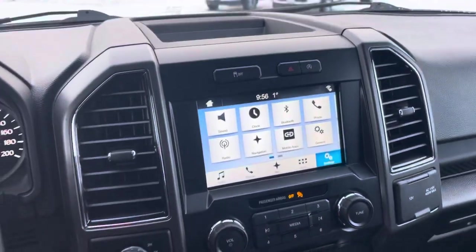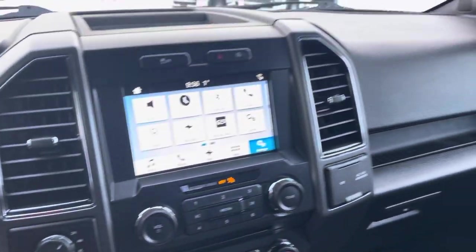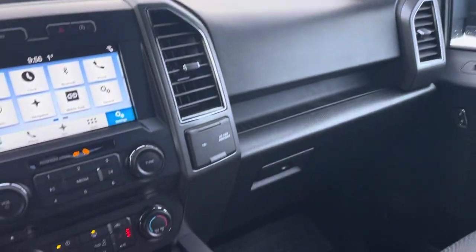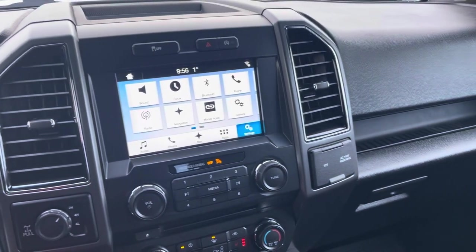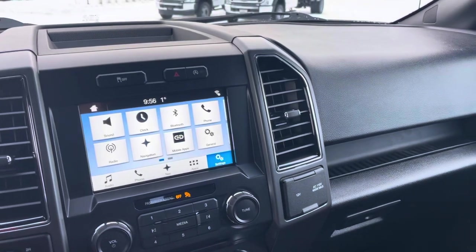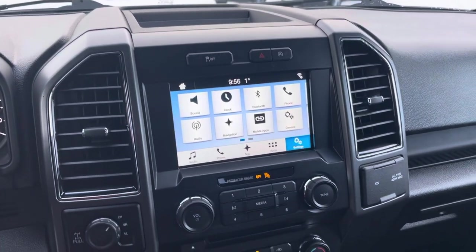Beautiful 302A 2018, only 40,000 kilometers on it, gorgeous gray, 3.5-liter EcoBoost, longer box — this is a phenomenal truck. Thanks for taking a look at this video. Do me a huge favor: click the thumbs up icon, go ahead and subscribe, hit the bell notification, and you'll be notified every time I make a video. Have a great day!